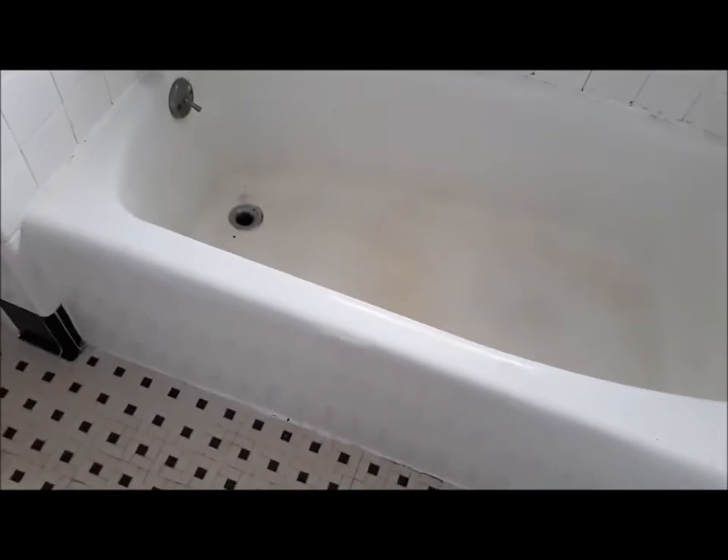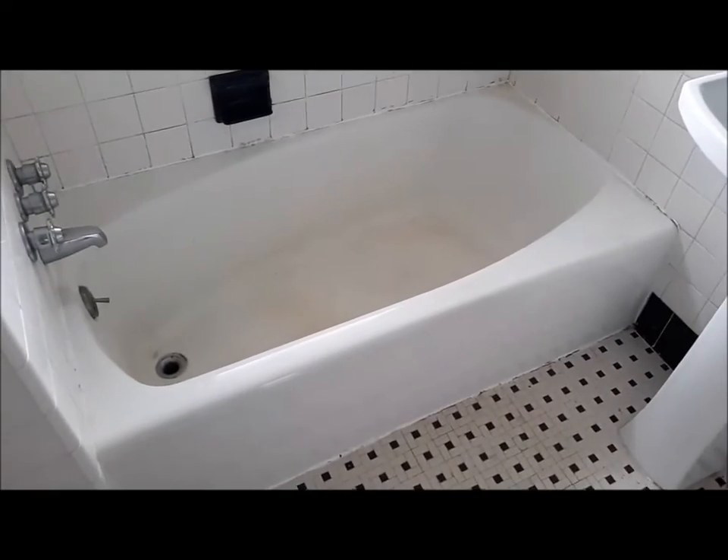The guy should be here within the next 20 to 30 minutes to start working on it. This is what the tub looks like right now, and it's not going to look like this much longer. When he gets here I'll update the video.